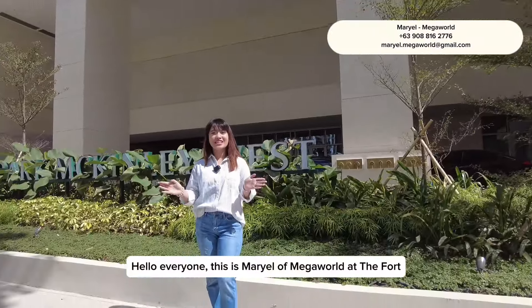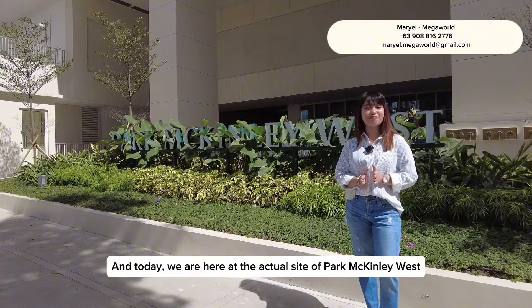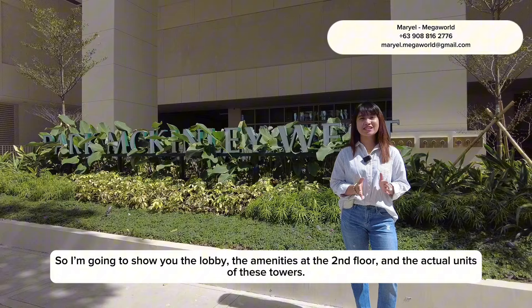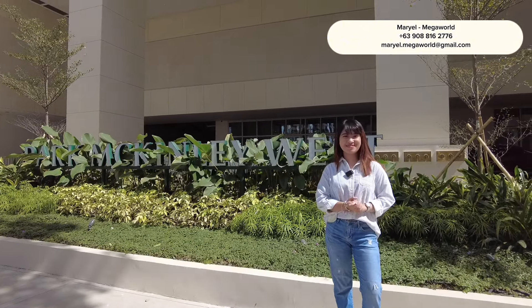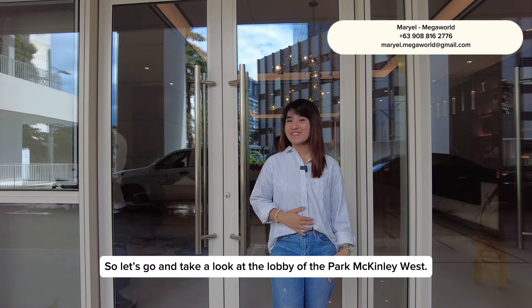Hello everyone! This is Marielle of Megaworld at the Fort, and today we are here at the actual site of Park McKinley West. I'm going to show you the lobby, the amenities of the second floor, and the actual units of these towers. So let's go and take a look at the lobby of Park McKinley West.